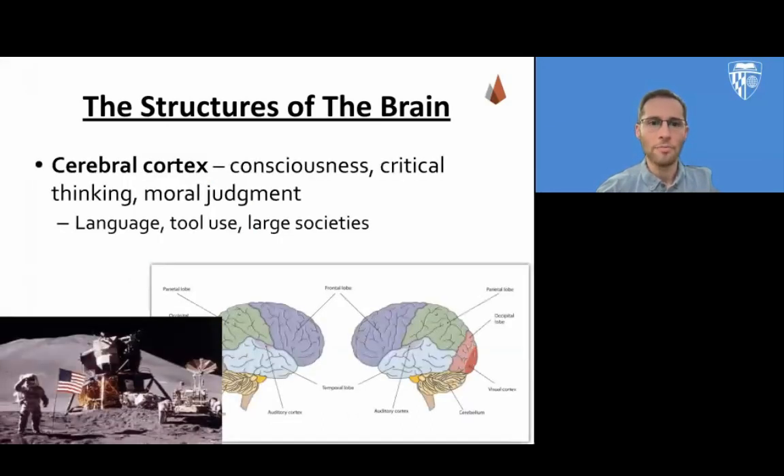Then at last, we have the most evolutionarily advanced part of the brain, which is the cerebral cortex. This includes all four lobes of the brain that we discussed earlier, and this is where we see the most advanced functions that humans are capable of, including consciousness, critical thinking, and moral judgments. This part of the brain allows us to have things like language, sophisticated tool use, and facilitates our ability to build large societies.